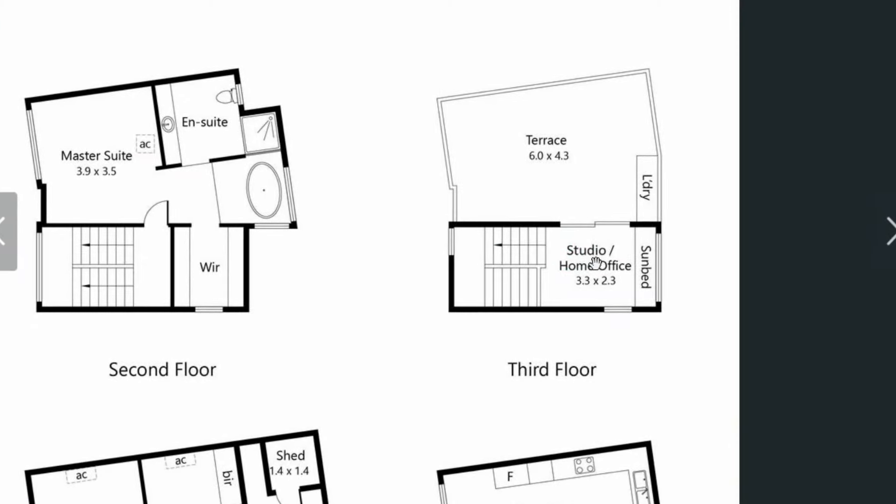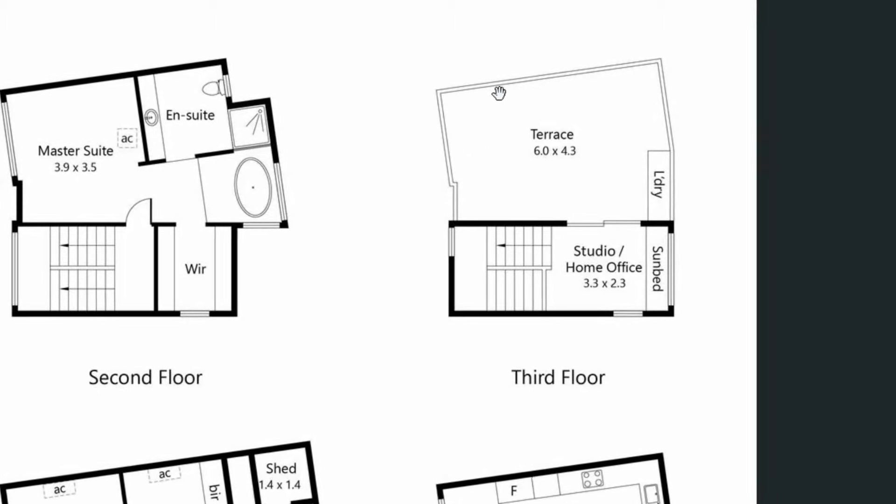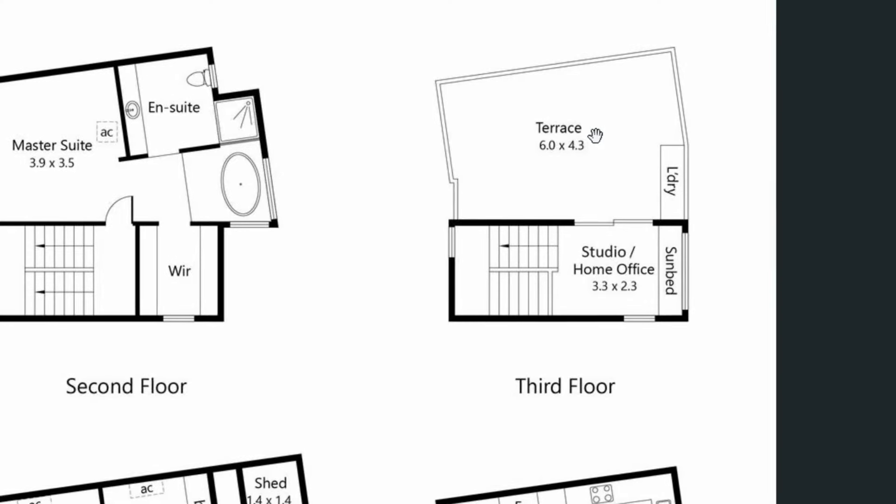And then on the last level, we have a studio, a calm home office, and a big rooftop terrace with amazing views of Adelaide City.